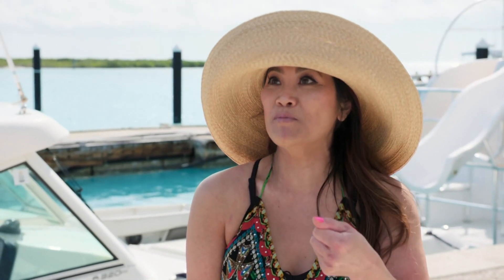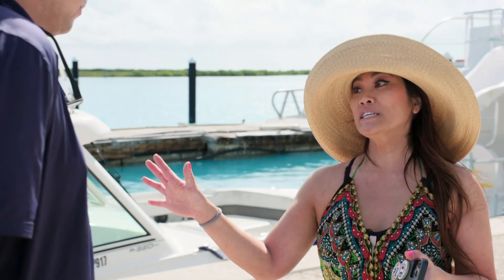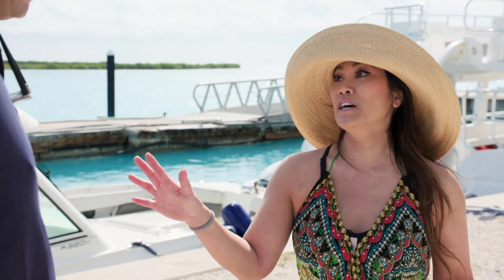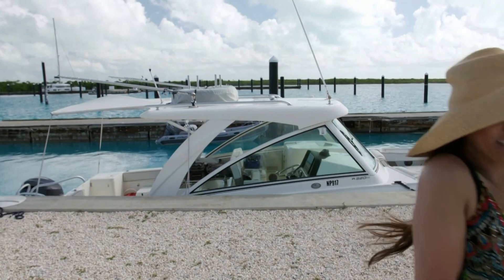I know you have chum buckets in here, but do you have barf buckets? We got it all. Just don't let me die, because I'm really scared. I got you covered. If you have a pimple or a cyst, I'll take care of you for the rest of your life, if you make sure that I live through this. That sounds like a good deal. Let's get on the boat and get in the water.